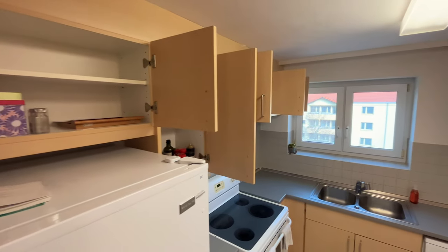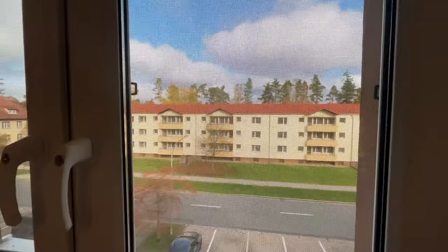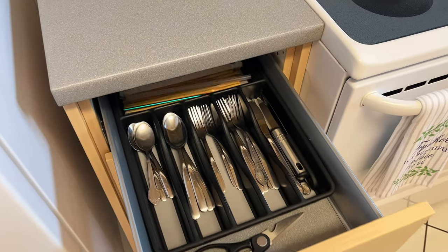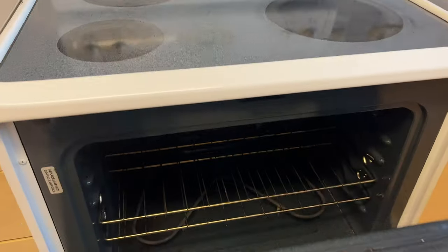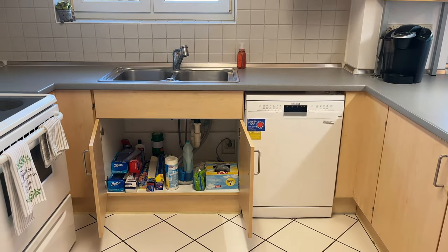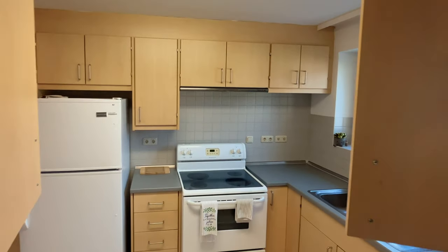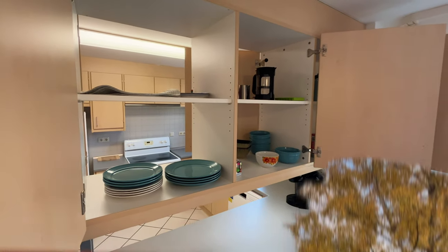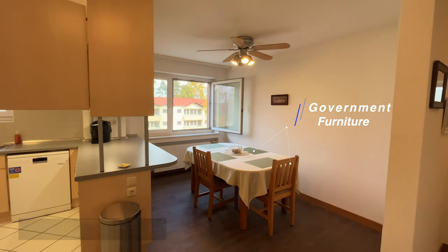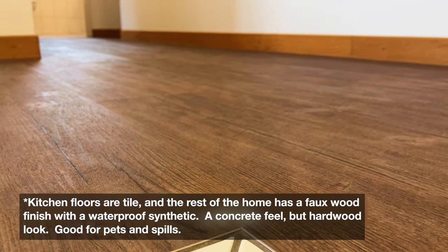Let's take a closer look. That's about it for the kitchen and dining room. Let's see what these guys have in the fridge — I keep forgetting this isn't my house.